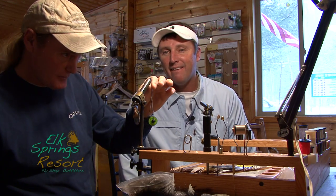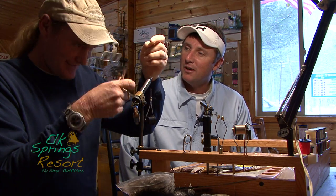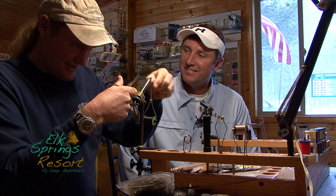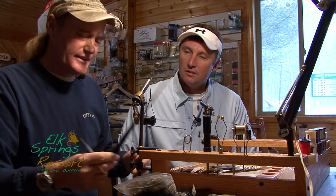What are we tying today Dave? Black stonefly, winter stonefly. So with some snow out there, that's what's going on? Well, these are going to be a little later — this is a bigger one, this is a 16, February. Little 22s are on now. Like all my flies, a very simple pattern.